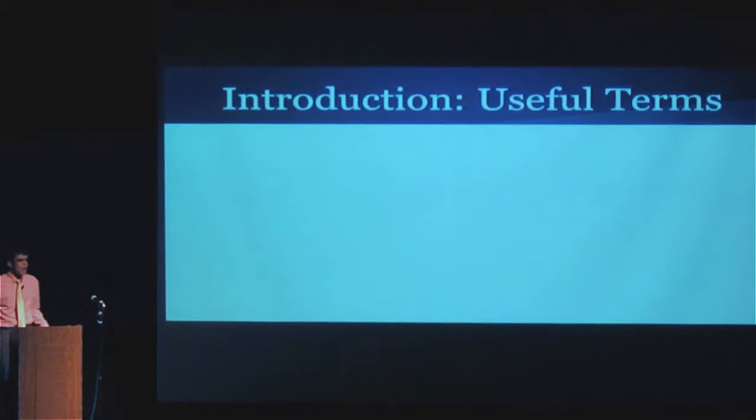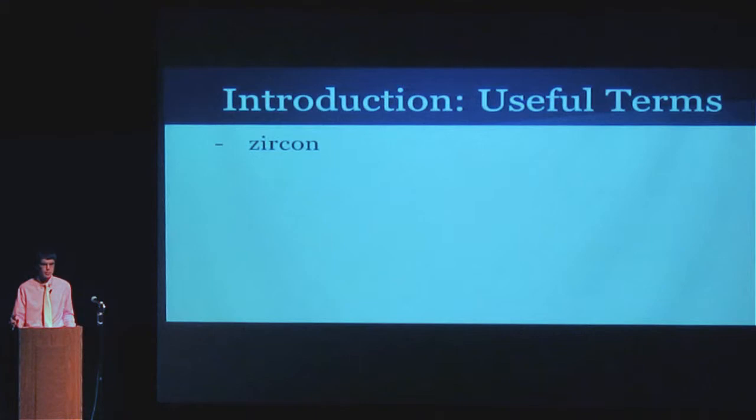So to start off, what is a zircon? It's ZrSiO4, the chemical compound. It's a mineral that is super robust. We love them at RPI in the geochem department because they're super physically and chemically robust, so it's really hard to bust up a zircon. They can take a lot of wear and tear and can survive a really long time — chemically as well. They're pretty inert, so they don't react to a lot of stuff, so you can wind up with some really old zircons. I've held a 4.4 billion year old zircon in my hand.